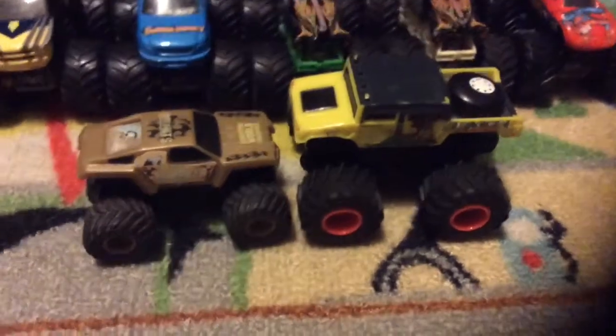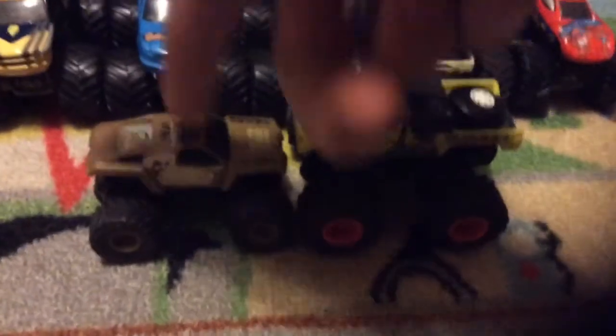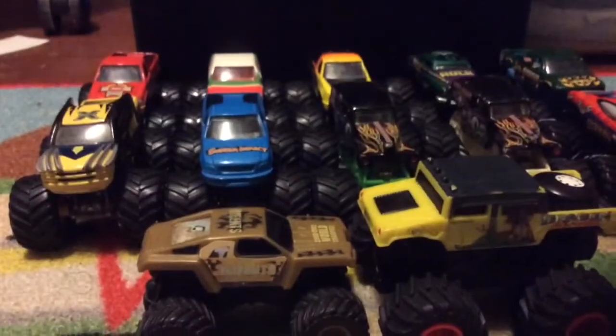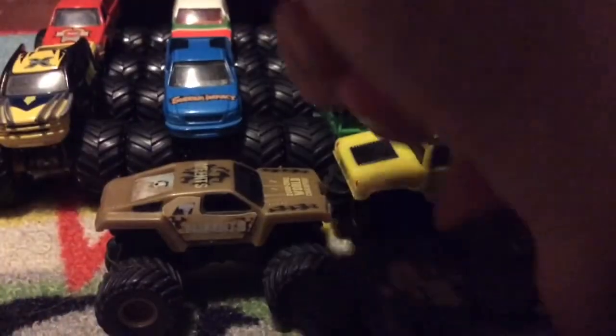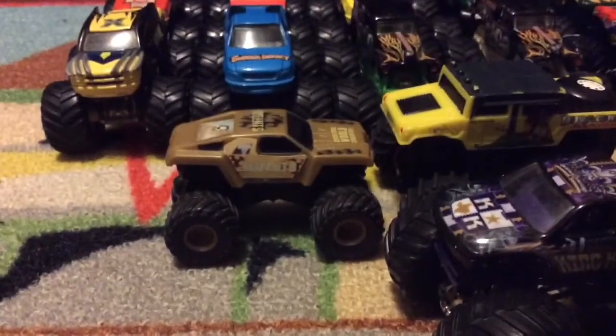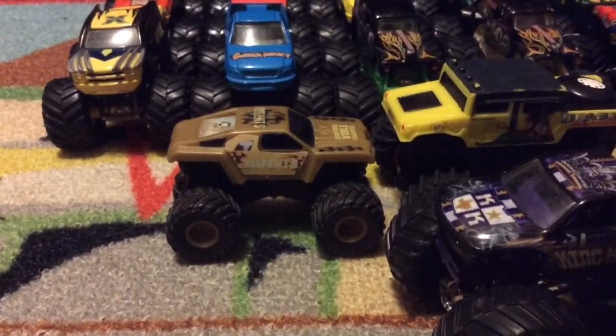This is a Wendy's toy, it's a pullback from like 2016 Monster Jam, and this is a Dragon Slayer from 2004 — it's a different brand. It's smaller, like a regular one — here it is compared to a regular monster truck, it's about the same size. So yeah, that's all I guess. See you next time.